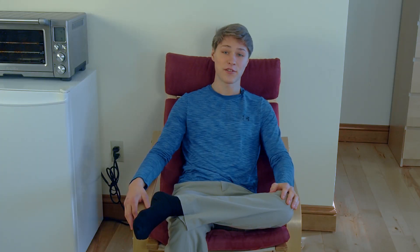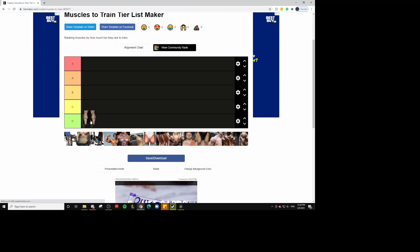I think we should get the most obvious muscle out of the way, which is calves — because of course calves are the best muscle on the entire planet to train. Unless you couldn't really tell, I was being sarcastic. The only thing you can do with calves is one exercise, and I'm going to show you just how fun that exercise is. Does that look fun in any way whatsoever? D tier.